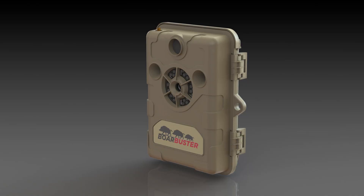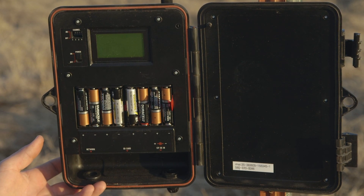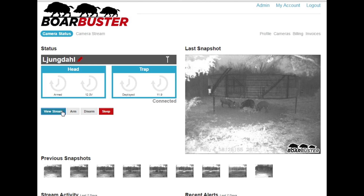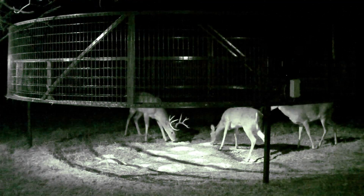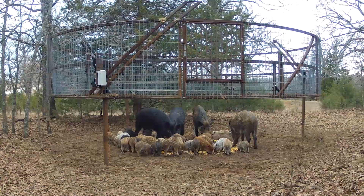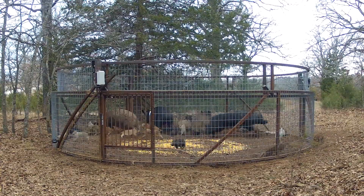The Boar Buster features a trail camera that uses 3G cellular data. As animals enter the vicinity of the trap, a text message or email is sent to the user. They can then initiate a live video stream. If it's raccoons or deer, they might hit snooze and go back to sleep. If it's a group of feral hogs and the whole sounder is inside, they hit a button on their cell phone and capture the hogs.